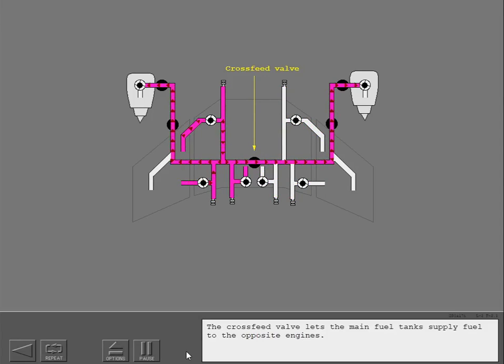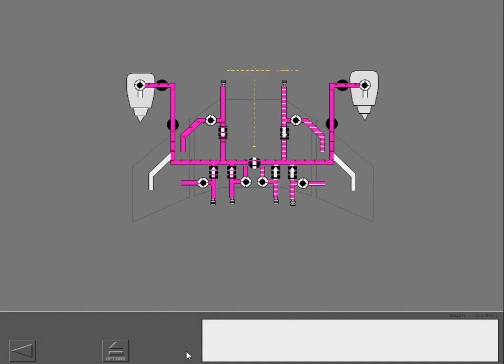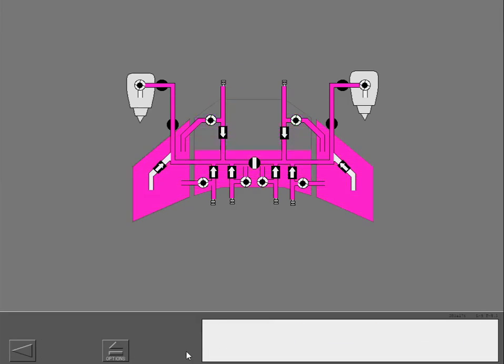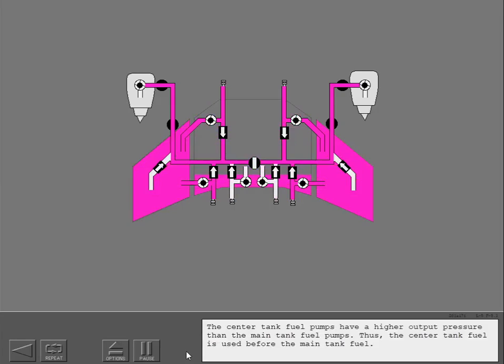The cross feed valve lets the main fuel tanks supply fuel to the opposite engines. The check valves make sure the fuel flows in the correct direction, preventing the movement of fuel into the tanks. The center tank fuel pumps have a higher output pressure than the main tank fuel pumps, so the center tank fuel is used before the main tank fuel.